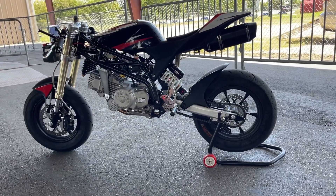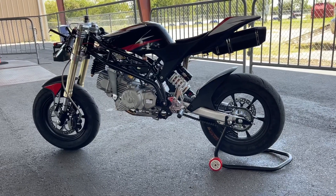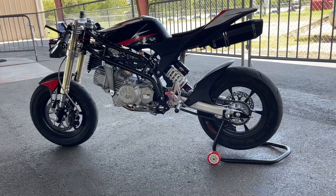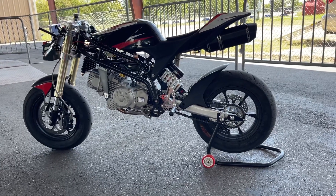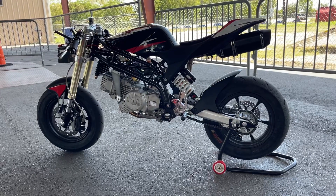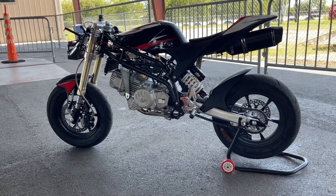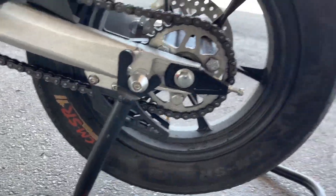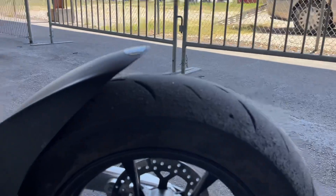I've been taking it to the track almost every week and so far really loved it — it handled very well. I have the rear shock set up to my weight, so I handle a lot better now. I'm still on stock tires, as you can see.